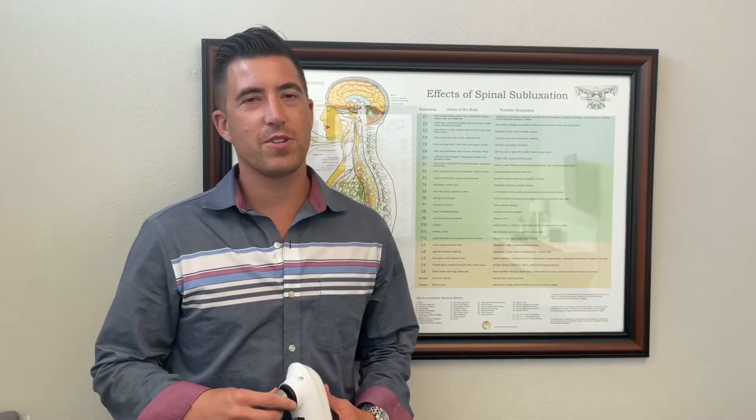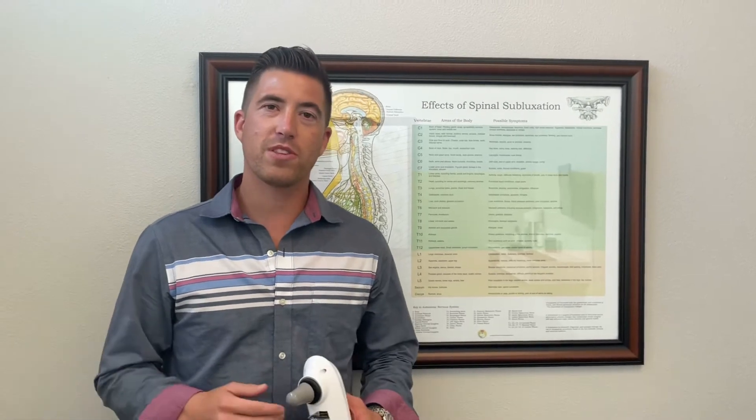Everybody, this is Dr. Kyle with Ice Clinics bringing you your next Tip for Tuesday. We've been seeing a lot of patients come into our clinic lately complaining of sinus issues — a lot of that is maybe in combination with the smoke that's been in the air, a lot of the allergens in the air, and then just some of the immune-sensitive stuff that's going on right now as well.